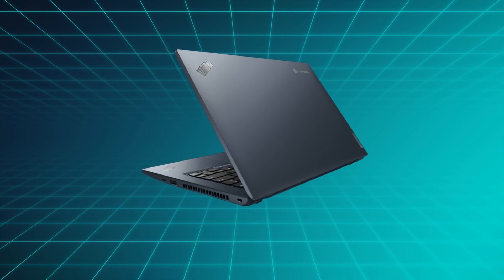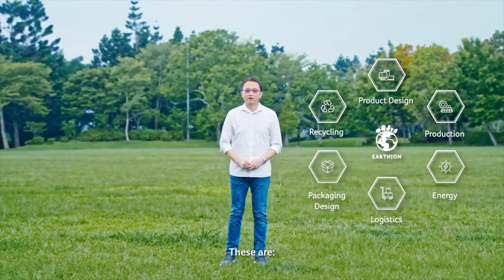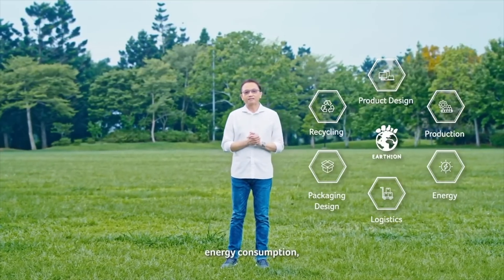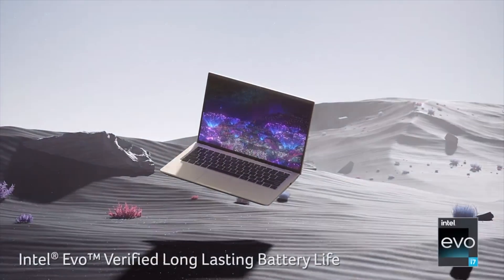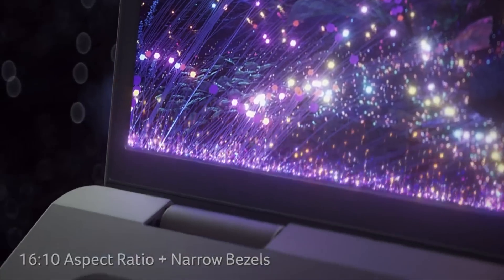Acer held a spring global launch event, which was fun because it was weirdly hosted outside in order to show Acer's green credentials for using recycled materials in glass and so on. The headline launch devices were the Swift 3 OLED, a $900 14-inch OLED laptop that brings OLED into mainstream consumer-level pricing.